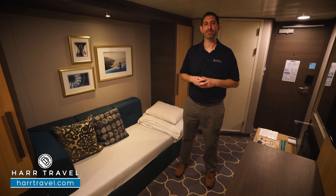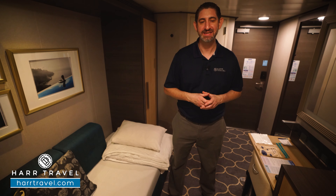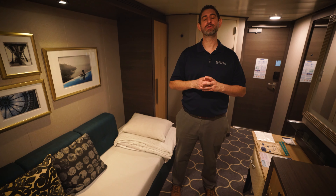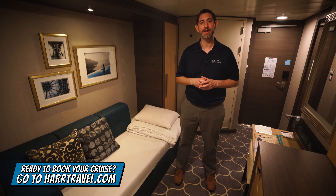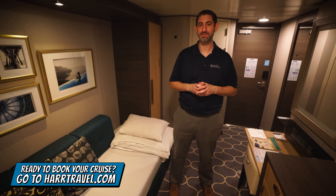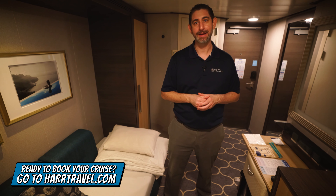Greetings everyone, this is Danny from HardTravel.com, your Royal Caribbean Cruise Experts, and today I'm on board the beautiful Harmony of the Seas. Now this particular category is an interior stateroom. Keep in mind when you're ready to book this room or any room or suite with Royal Caribbean, Celebrity, or Silversea, make sure you do it right on HardTravel.com. You can take advantage of interactive deck plans to pick the perfect room or suite for you, your friends, family, or group at an incredible value, and get the HardTravel signature service every step of the way.